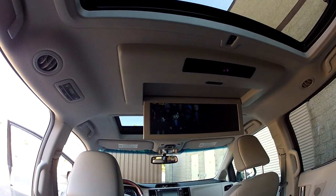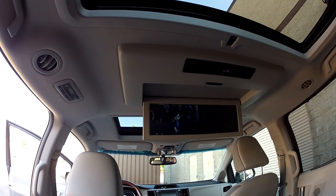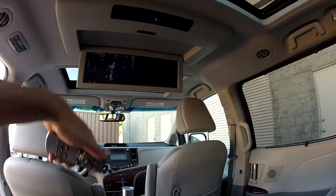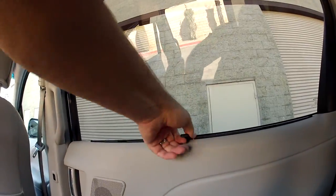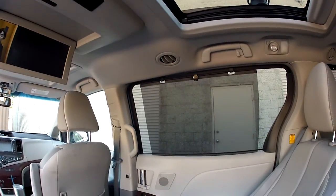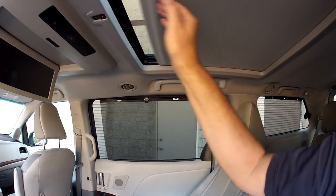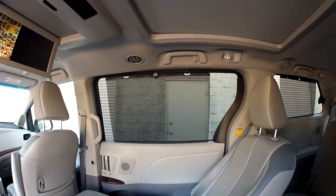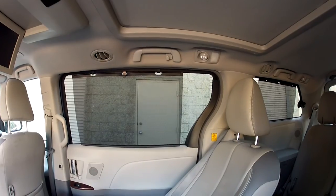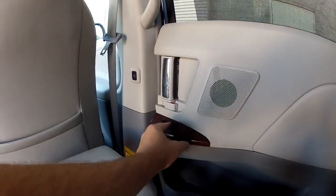With those two-channel headphones, one kid listens to the movie while the other listens to the video game simultaneously. There are also side window shades — they came out as far back as 2004 on the Sienna. Pull them up to protect little babies in car seats who can't turn their heads to avoid the sun. It's much better than sticking something up there, especially since you have power windows — the shades work really well with power windows.